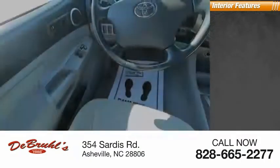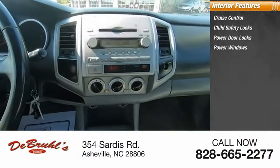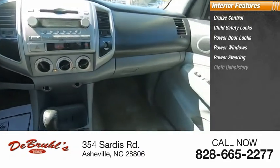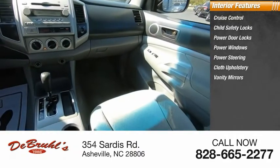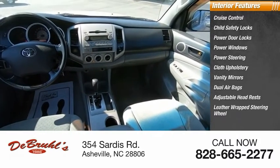Inside you'll find cruise control, child safety locks, power door locks, power windows, power steering, cloth upholstery, vanity mirrors, dual airbags, adjustable headrests, and a leather-wrapped steering wheel.